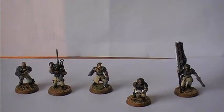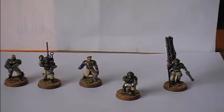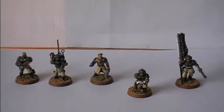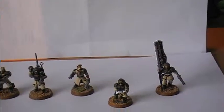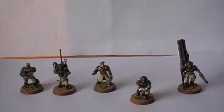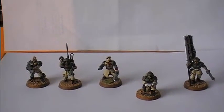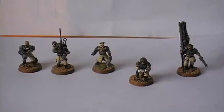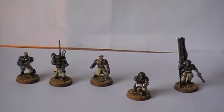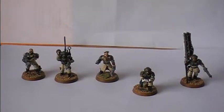My Imperial Guard are made out of Cadian Shock Trooper models, most of them. They are painted in overall Bleachbone on the clothing and Catachan Green on the armor, and I used Elf Flesh as skin colors with the old brown ink for facial shadows. Not all of the Cadians have brown ink since it went out of production and dried up. After that I moved over to the Ogryn Flesh Wash, which is actually better.